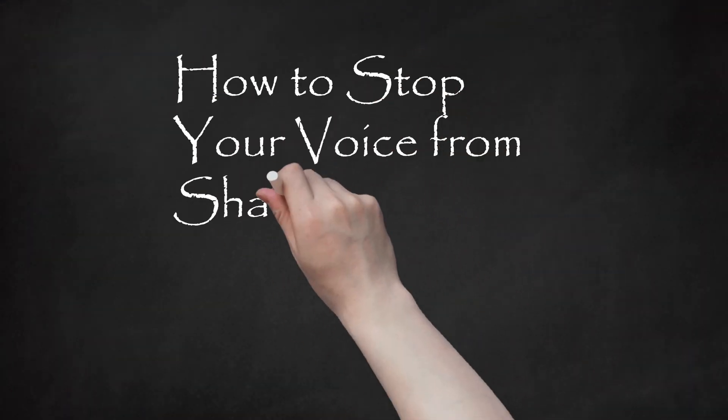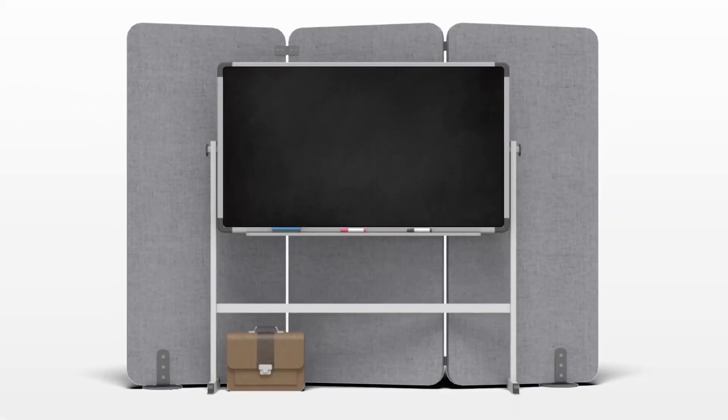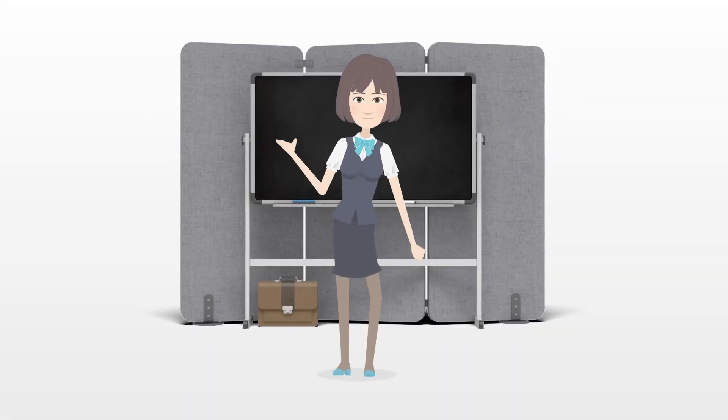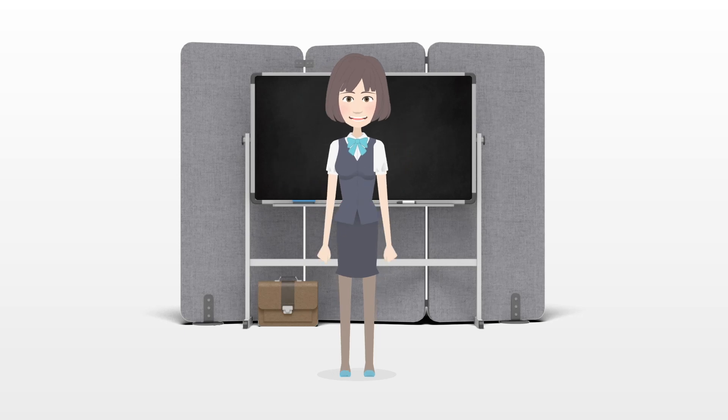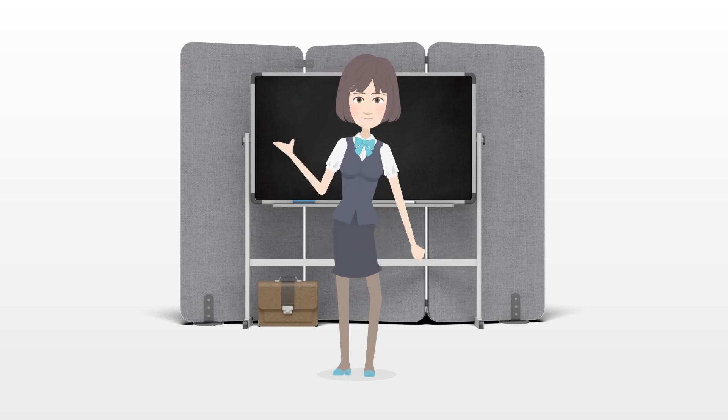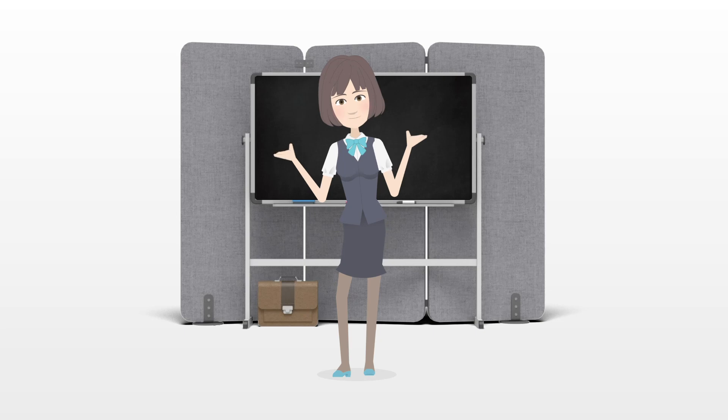How to Stop Your Voice from Shaking. A shaky voice can be a big issue, whether you are making a public speech or having an important one-on-one conversation. Learn how to stop the quiver and discover a new, more confident you.